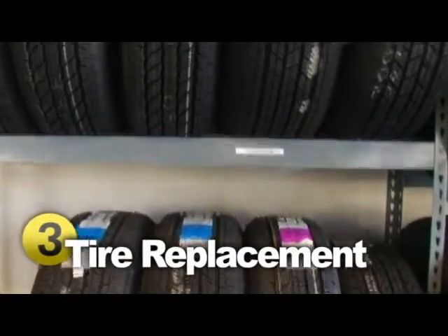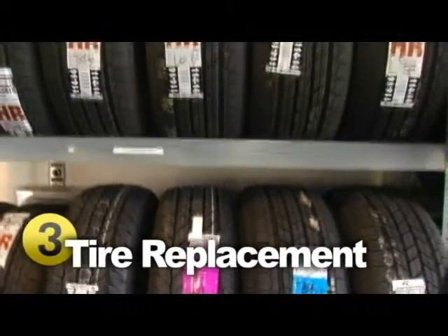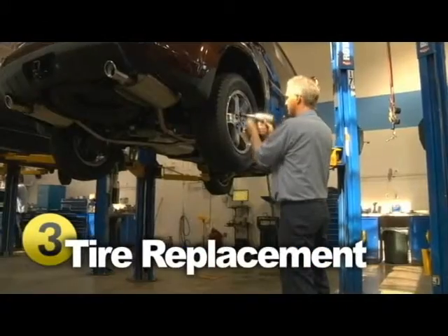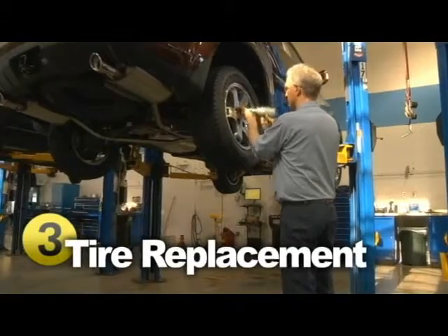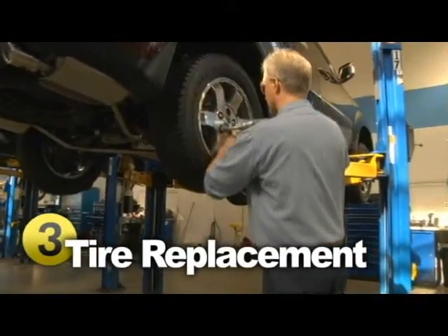Tires do need to be replaced from time to time too. For best all-around performance, the same tires should be used on all four wheels. Make sure you don't mix sizes or patterns. Just ask your service provider or take a look at your owner's manual to see which tire best suits your vehicle.